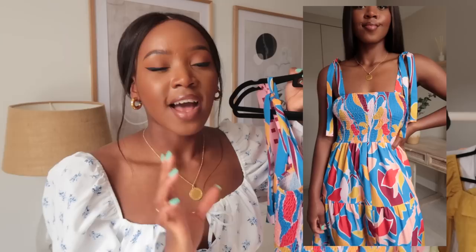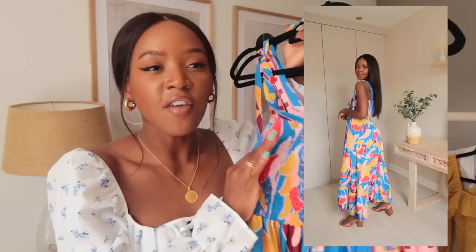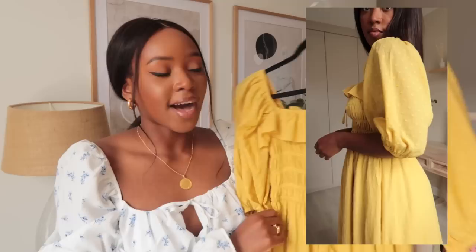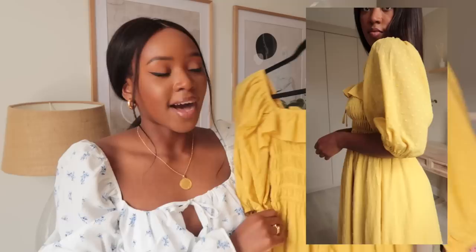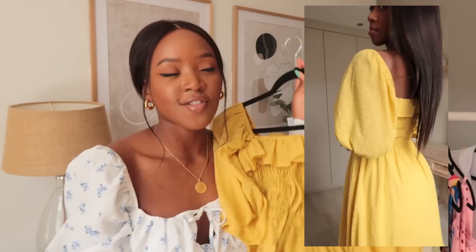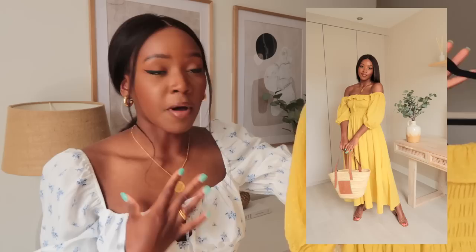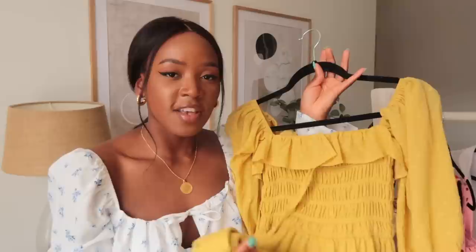I also have more colorful alternatives from Amazon Fashion — a pink one and a multi-color one. I love wearing these types of dresses around the house when I want to be comfortable. If you don't like showing your arms, I also have this one from Amazon Fashion in a beautiful yellow color. They have it in multiple colors — white, beige, and other vibrant shades — and also shorter versions, though I personally prefer the longer ones. The material is a cotton blend, so it's super breathable.